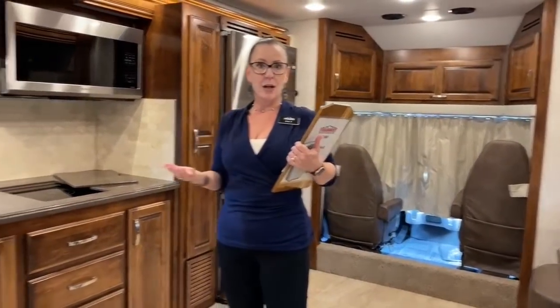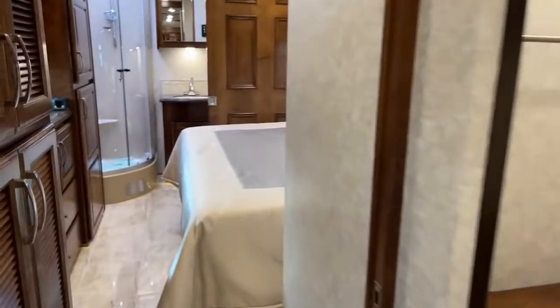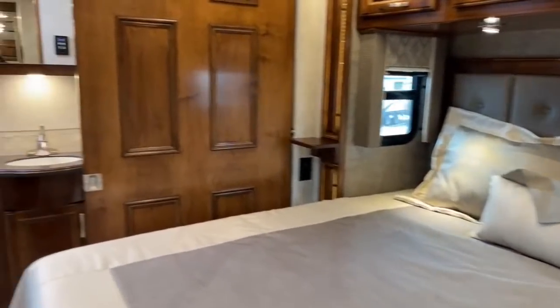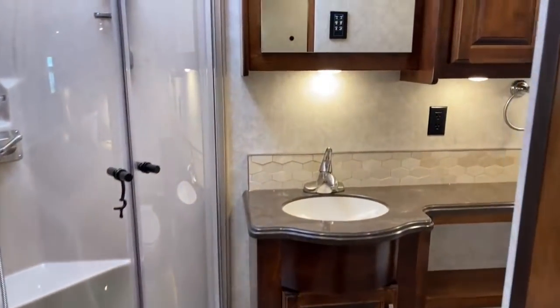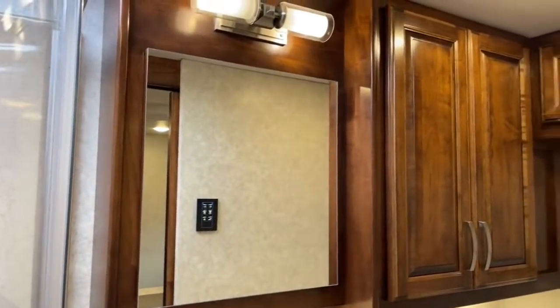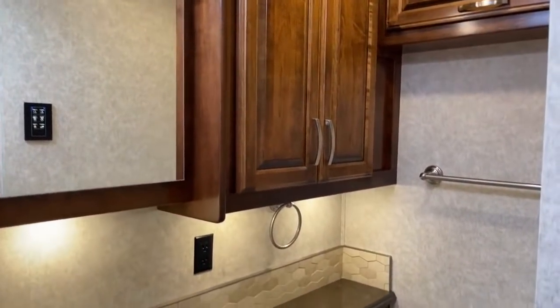Let's start as usual in the rear bathroom. This model is an LRB versus a VRB. They are both 40-foot models on the M2-106 Freightliner chassis, both 40-foot-2 inches long. But this RV is an LRB because it's on the LE.